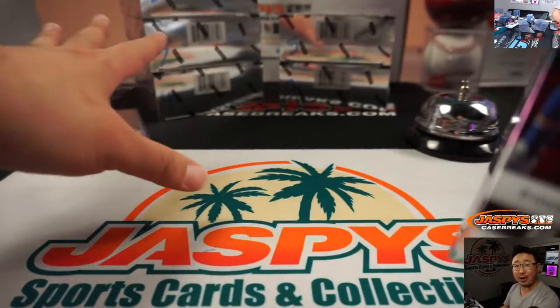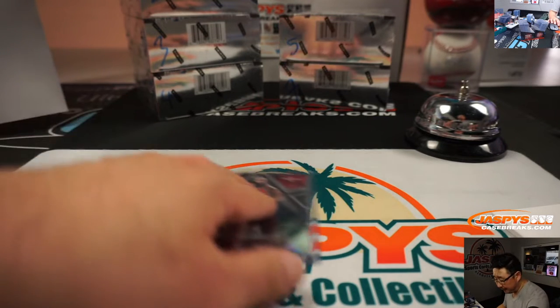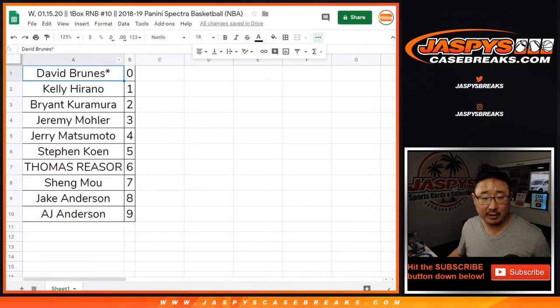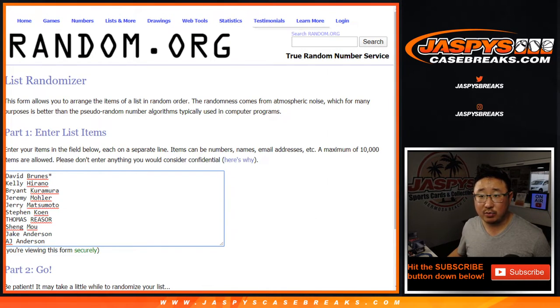Another one-box break in the books. We've got a bunch more to go — haven't seen any of the big rookie names yet, so get into it for the next one on jazpyscasebreaks.com. Now let's see who gets that James Harden consolation card. Everyone has a chance at it — name on top gets the card.